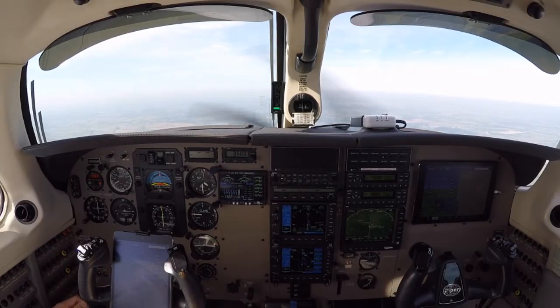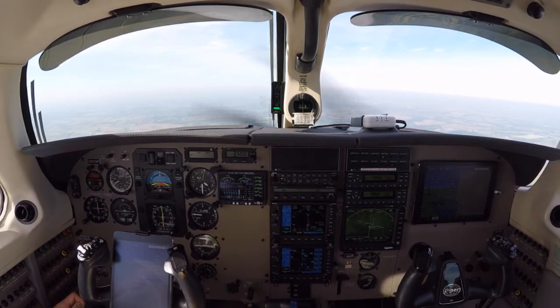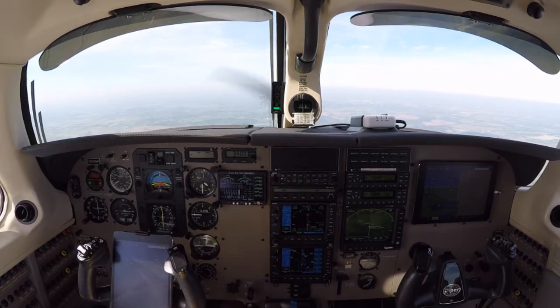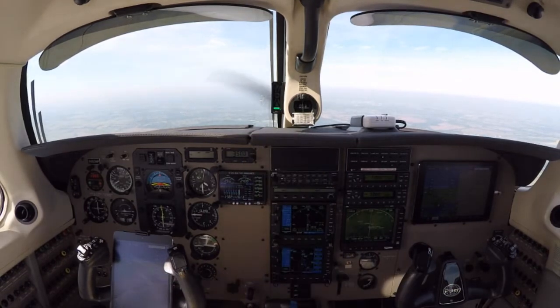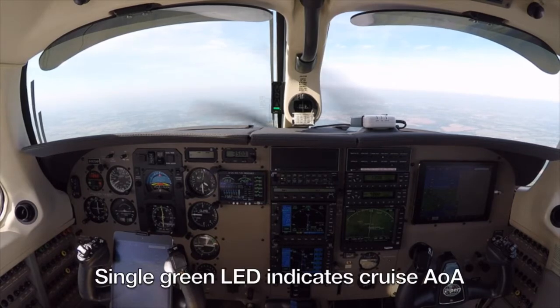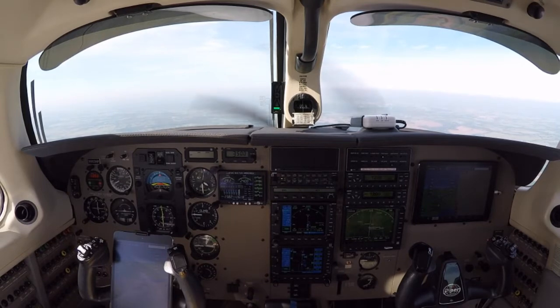We're flying a 2002 Piper Mirage en route from Lexington to Danville, Kentucky. Danville is an uncontrolled field, and we're going to demonstrate a balked landing and how the angle of attack indicator installed next to the compass could be helpful during that kind of maneuver. It's a beautiful Kentucky morning with no weather issues and pretty good visibility, so this should be fun.